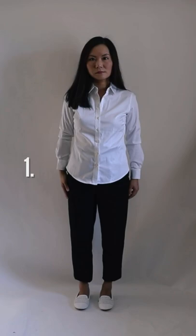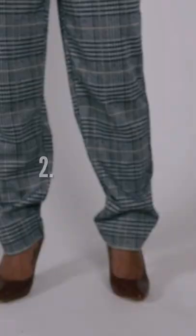Avoid these four pants mistakes if you are short. Number one: pants that are too short. They make your legs look cut off and make you look even shorter.